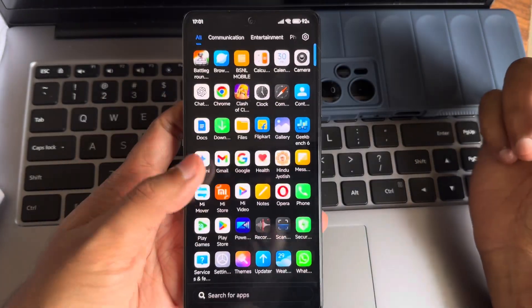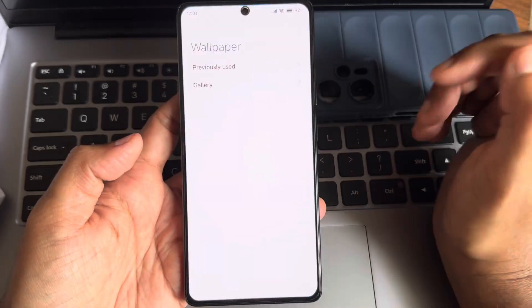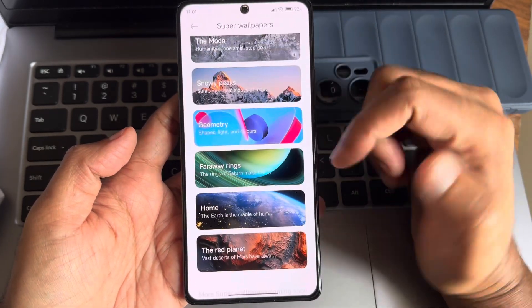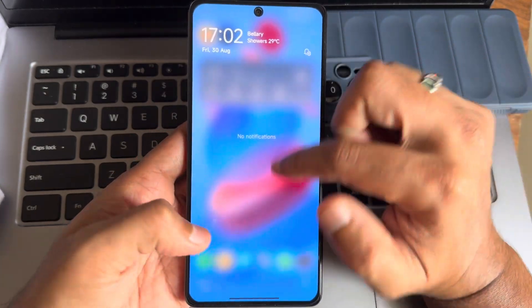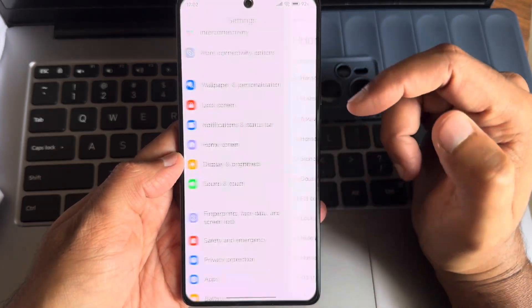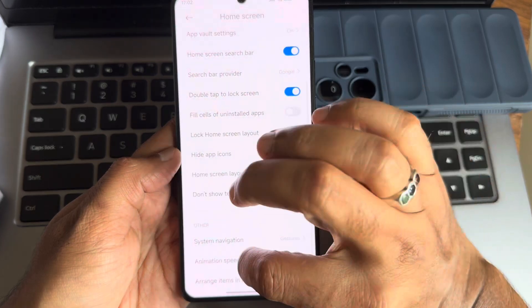We'll switch to light mode to show the wallpaper. You get a number of widgets and you don't need to download them separately. The overall experience in this ROM is very handy and very good. Battery life is also good and charging speeds are also very good.